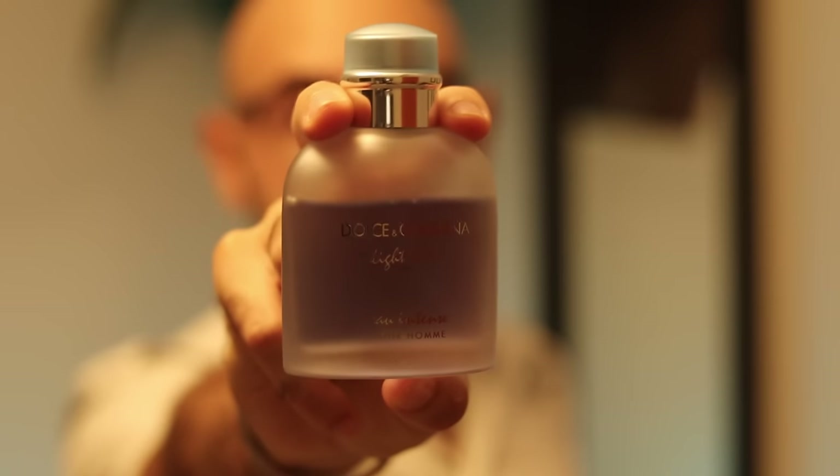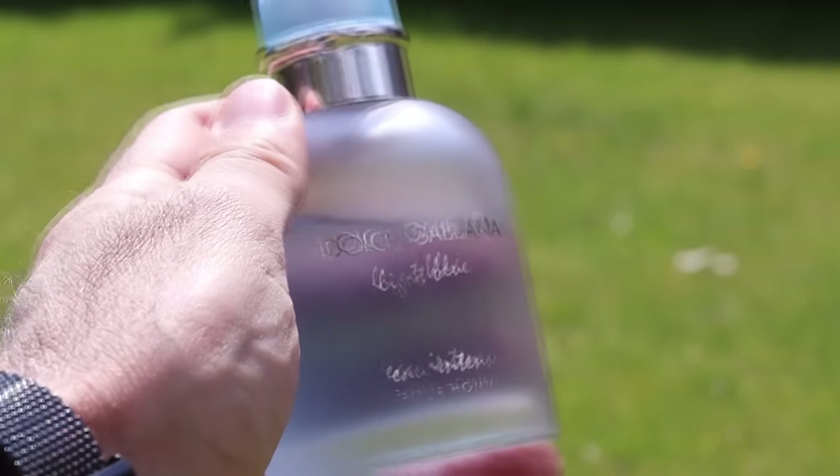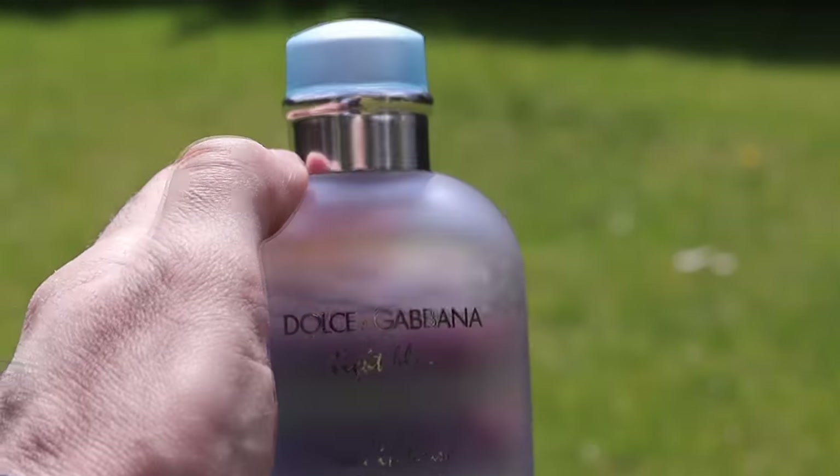Dolce & Gabbana Light Blue Intense. It's a very salty, oceanic musk that is a great beginner marine scent. If you are getting into fragrances, this is a very safe thing to go for if it doesn't smell weird on your skin. Some people get a rotten egg smell, so try before you buy, but most of the time getting into this hobby, you're going to love this and it'll get you a lot of compliments.